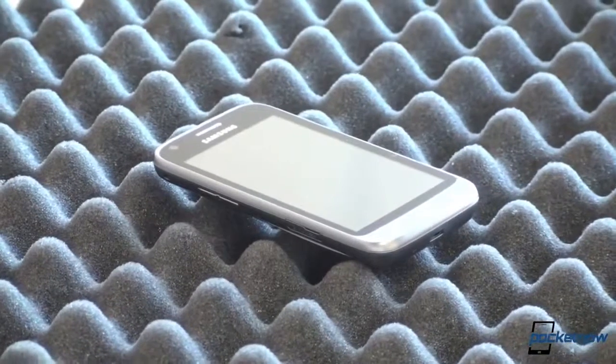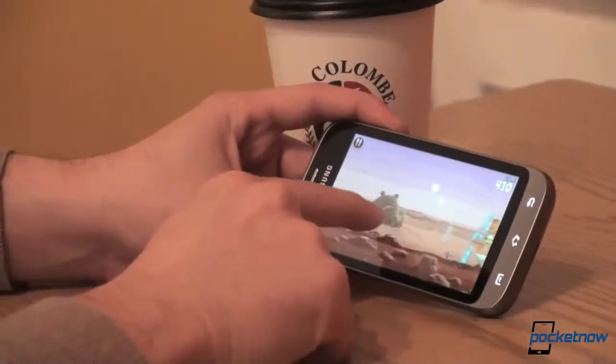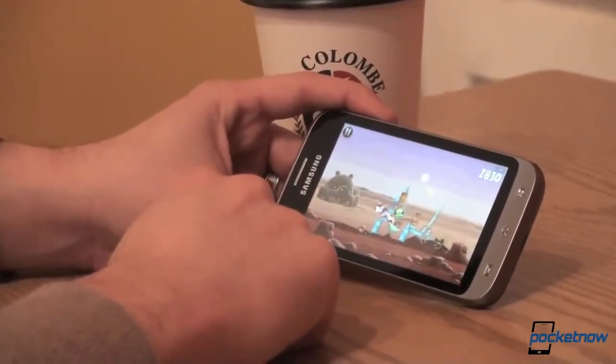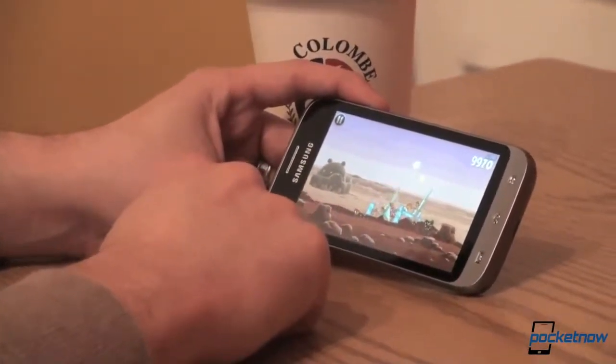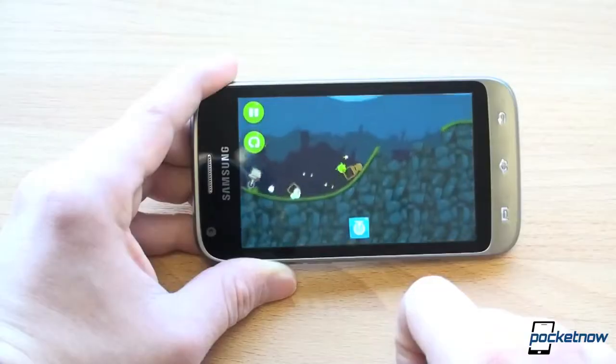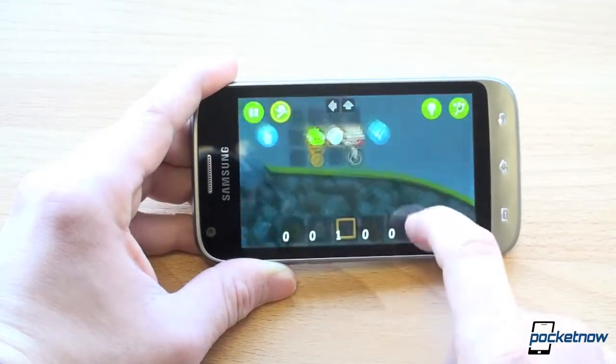The Galaxy Victory is what we'd like to call a teen machine or a starter smartphone. It won't put a hole in your wallet and would be a device any teen or first-time smartphone buyer would love to show off. It's got the design elements that make a Galaxy phone a Galaxy phone, and is powerful enough to keep any teenager playing games or listening to music during the day.